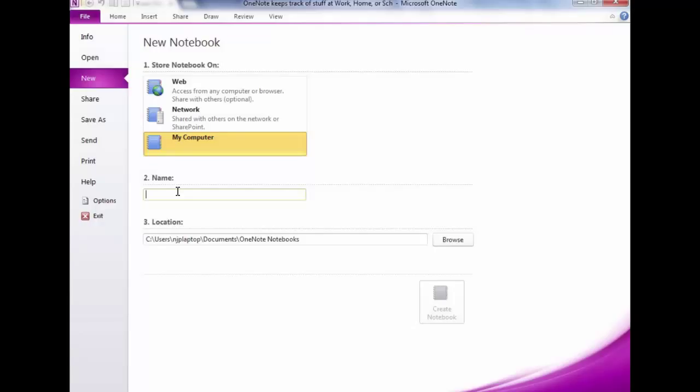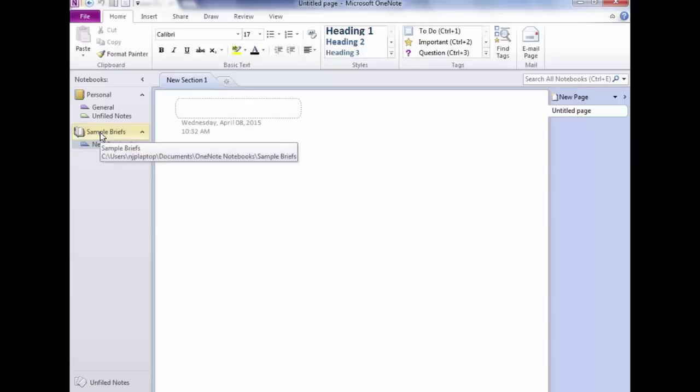Getting back to creating a notebook — what would you like the first one to be? How do you see yourself using it? For trial notes? Research? We're going to call this one 'Sample Brief.' Notice where it's storing it — if you start on your C Drive, that's the default location. You can browse to a different location, but for now we'll leave it and click Create Notebook.